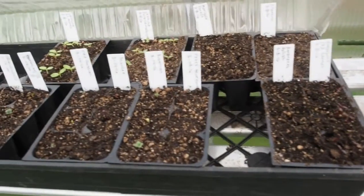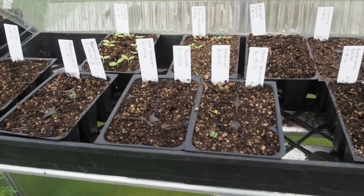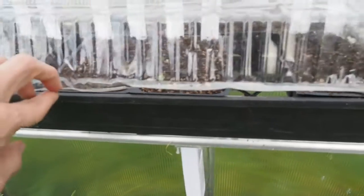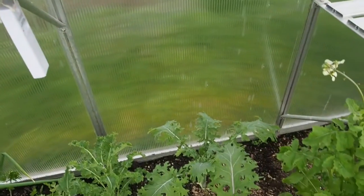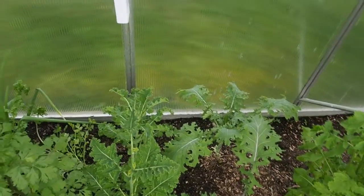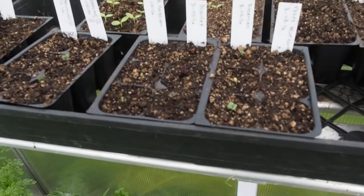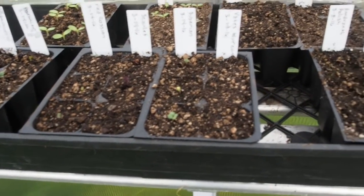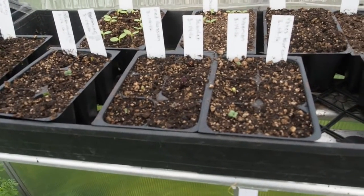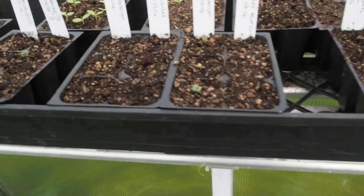I've got some starts that I started in the greenhouse rather than inside. There's some kale in here. I was actually going to transplant the kale from the greenhouse out into the garden, but since it's all bolting that's not going to work, so I decided to start some new kale seeds. I've also got marigold, cilantro, amaranth, parsley, and six different varieties of kale — two of them haven't started coming up yet.